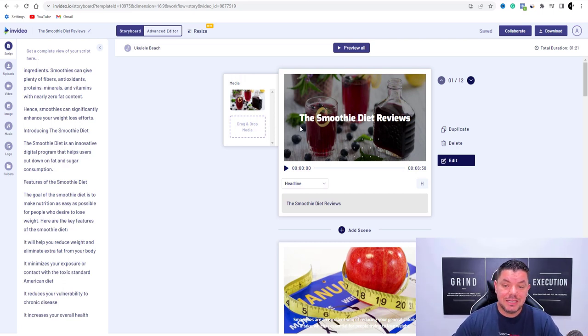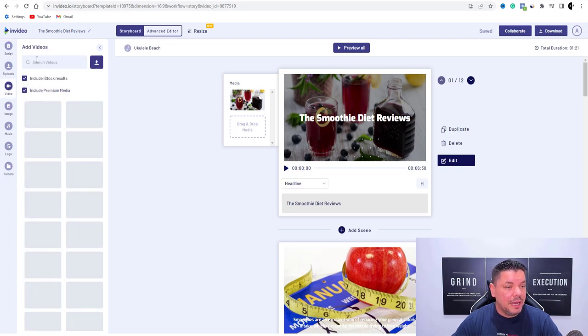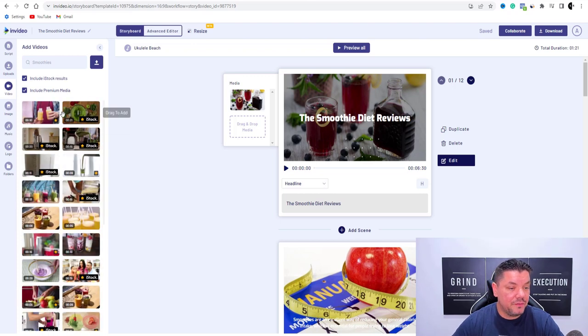The first scene over here — as you can see, you've got the smoothie diet. That looks pretty cool. If you want to change this, the way you would do it is on the left-hand side, if you scroll down, you've got videos and images. Let's click onto videos over here and type in 'smoothies.' InVideo is going to find all these different types of smoothies and images. A lot of these are free and some are paid — where you see these little stars, they're paid.